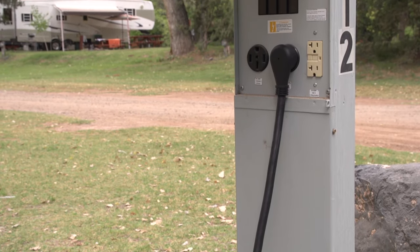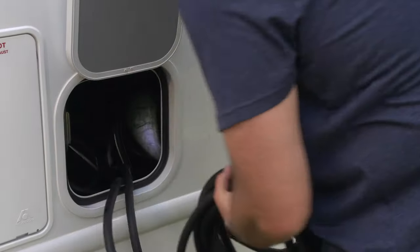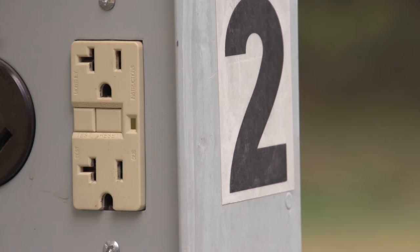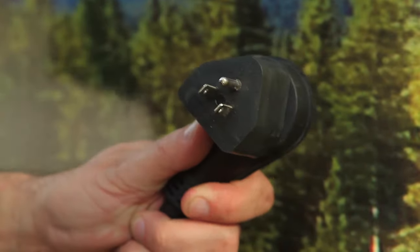At the campground, the shoreline needs to be plugged into the power supply. Pull out sufficient cable to reach, unplug it from the vehicle, plug it in, and flip on the breaker. If the campsite receptacle is a smaller household type, use the 15 to 30 amp adapter provided.